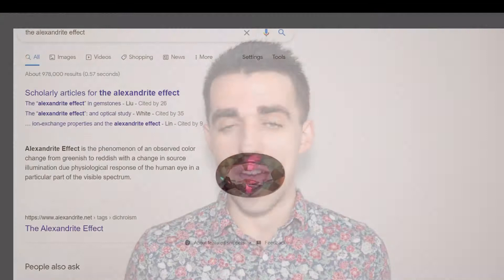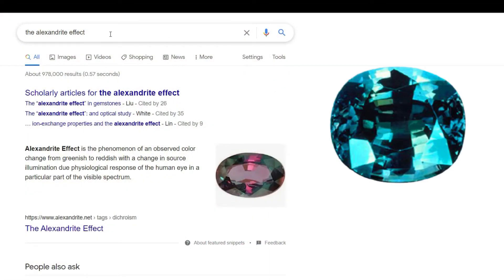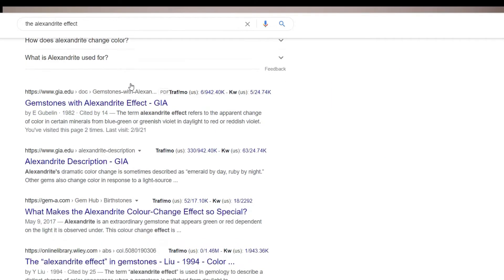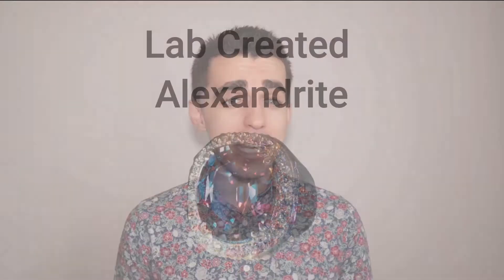Let's talk about the color, because the color is extremely important. Natural Alexandrite is known for its famous effect called the Alexandrite effect — emerald by day and ruby by night — a natural color transformation in front of your eyes depending on the light source hitting that gemstone.